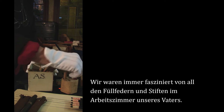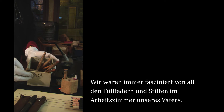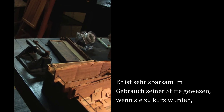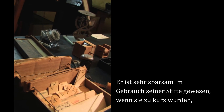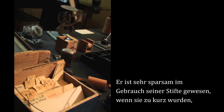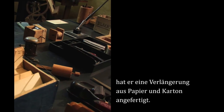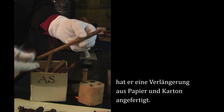We were always very fascinated by all the pens and pencils in our father's workroom. He was very thrifty about his use of pencils — when they became too short to hold in your hand, he would make an extension out of paper, cardboard.